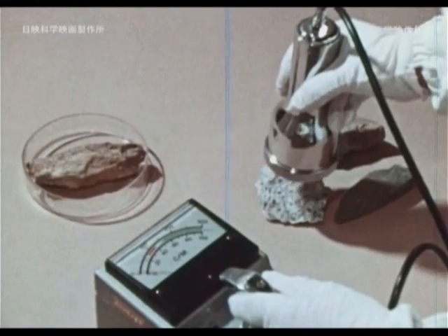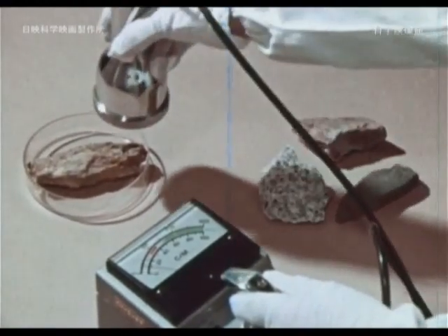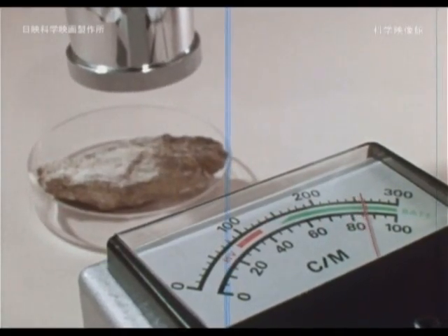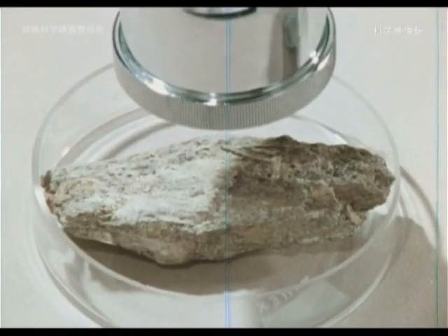Various kinds of stone radioactivity are tested with a radioactivity measuring instrument. Radioactive properties found within uranium ore react strongly to radioactivity.